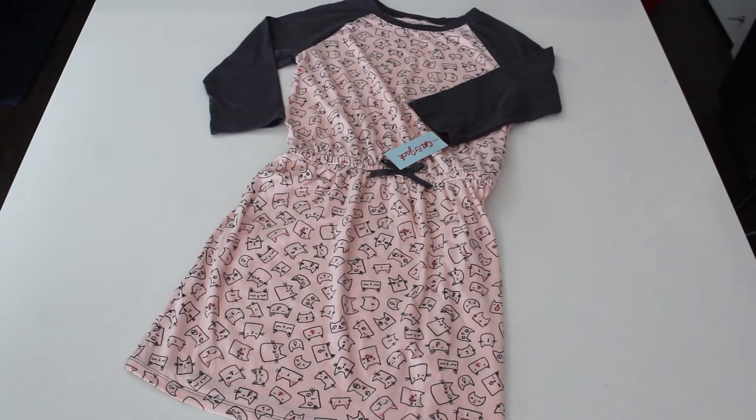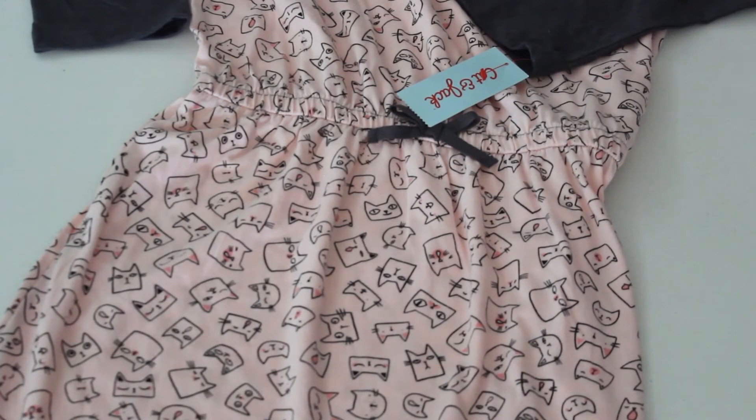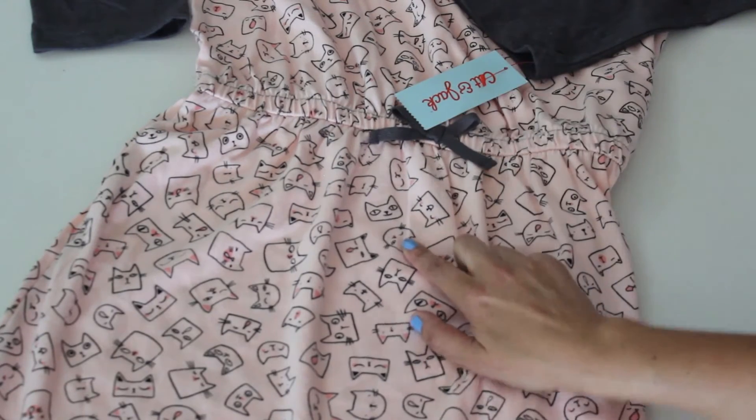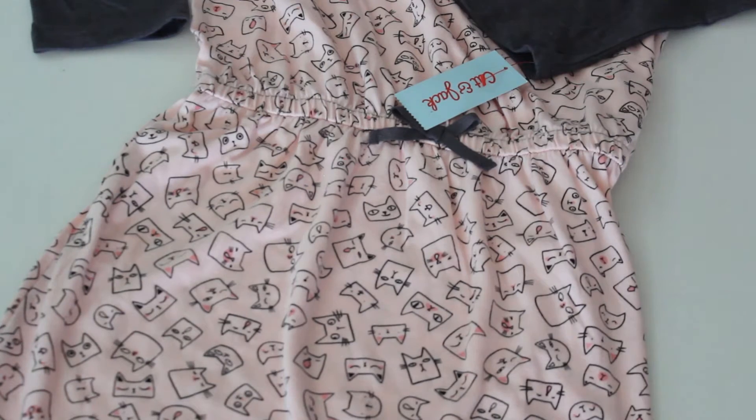We'll start off with this nice jersey dress. Lil likes this with a cute cat, as you can see. Up close you can see that there's some ribbing and a garter right here. We also see the cute cats with different expressions. Very nice and light and soft.